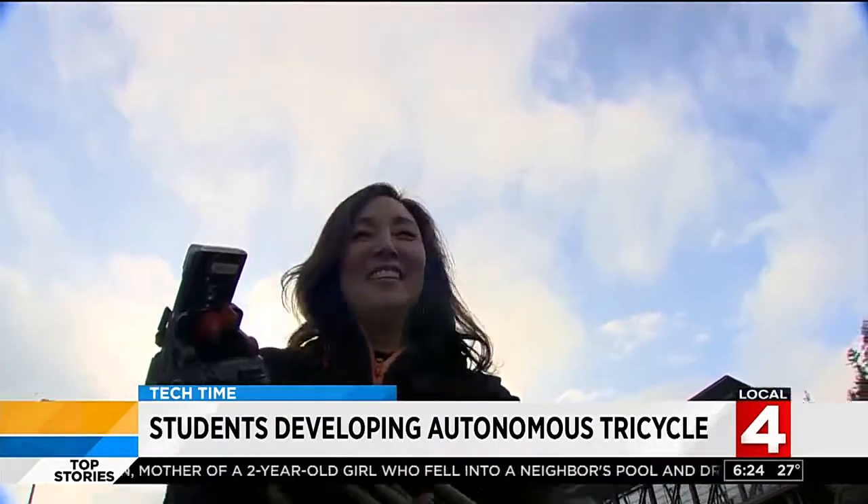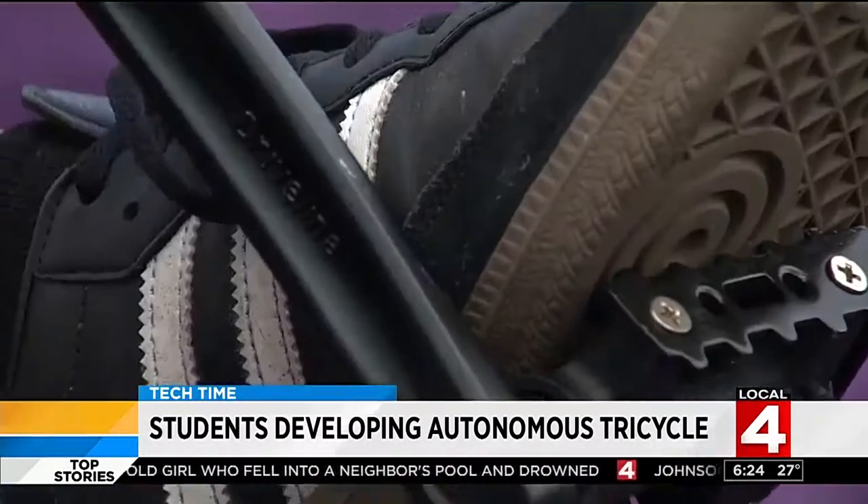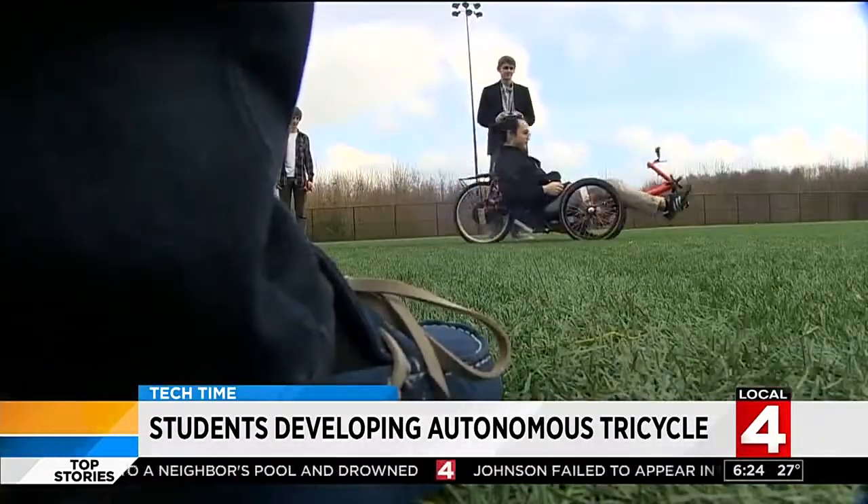What happened? I almost got run over. The trike gives them a more stable platform. The lighter weight allows a fuel-efficient system to use far less energy than a car.